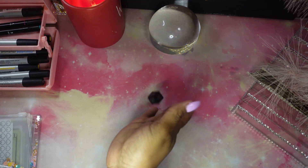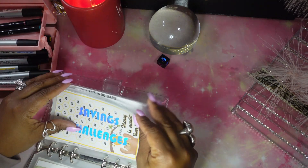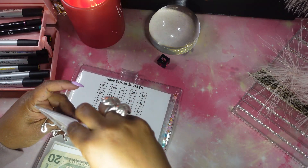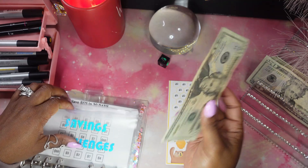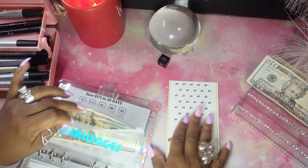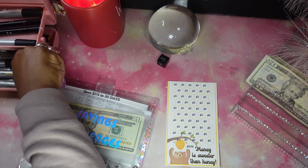Here we go — rolled a six, and this is the very last mini envelope. We're going to stuff $20 but we're really stuffing $10. We'll put the whole $20 bill there and color them in.